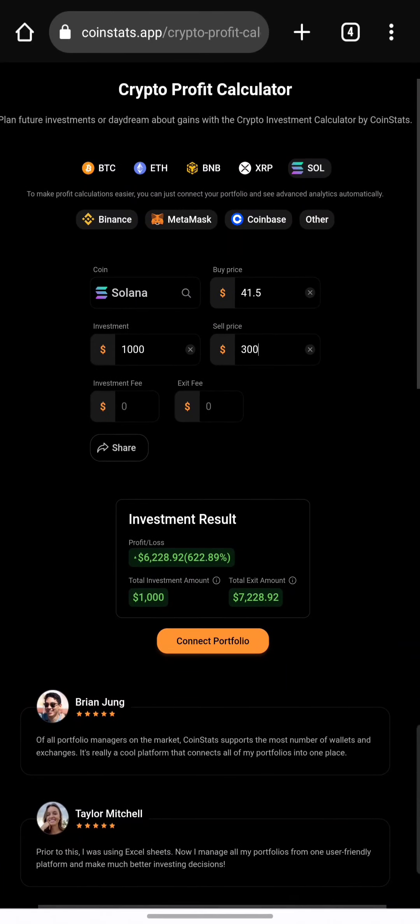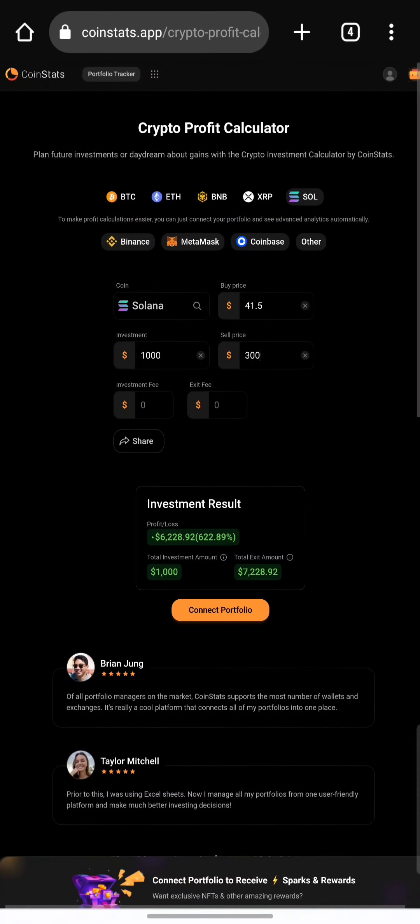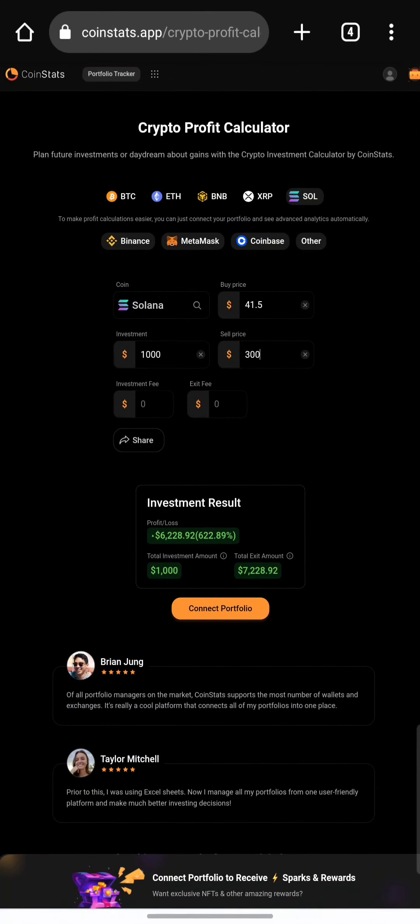I know this might sound like financial advice, but I am not a financial advisor. I only make videos based on my research, and it's up to you to do your own due diligence before taking any decision.